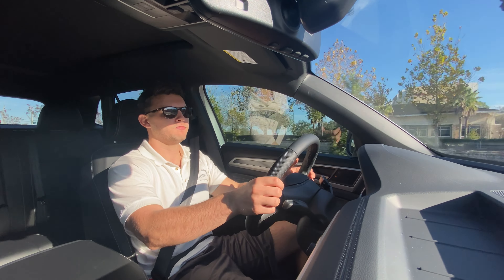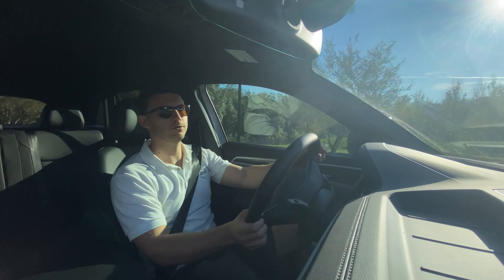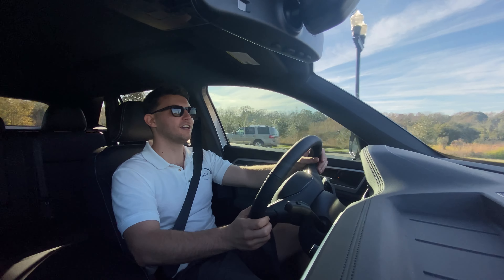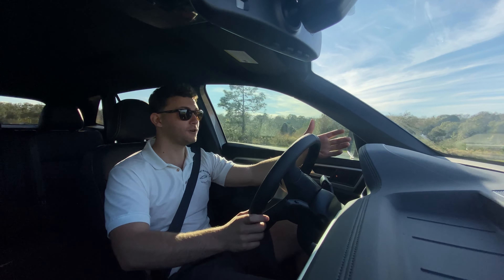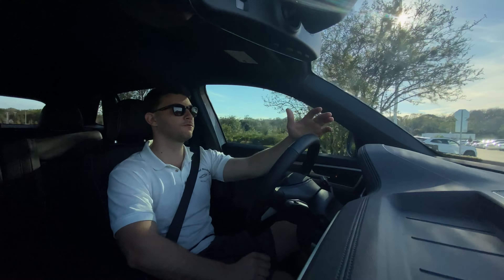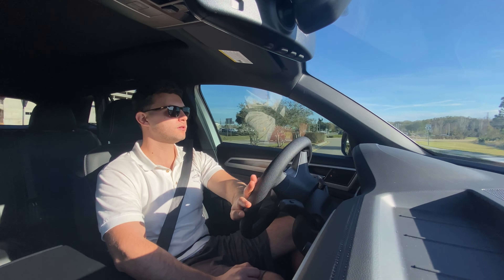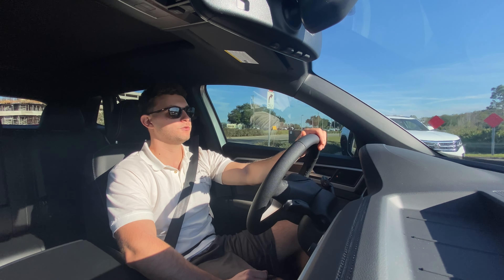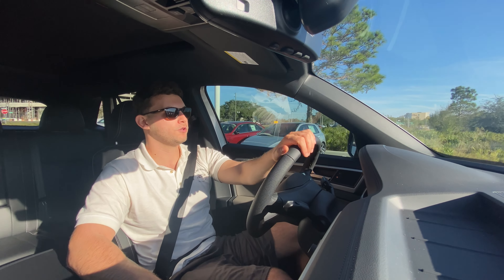Huge thanks again to Volkswagen of Wesley Chapel for making this review possible — beautiful dealership with a really impressive inventory. I'll leave a link below, and I definitely recommend anyone in the Tampa area looking for a new car to check these guys out. Thank you so much for watching — had a great time making this video. If you're new to the channel, please subscribe. If you're already subscribed, thank you — the channel isn't possible without your constant support. Leave a like too, it really helps with the YouTube algorithm. Drop a comment letting me know what you liked, didn't like, or any specific vehicles you'd like to see reviewed.